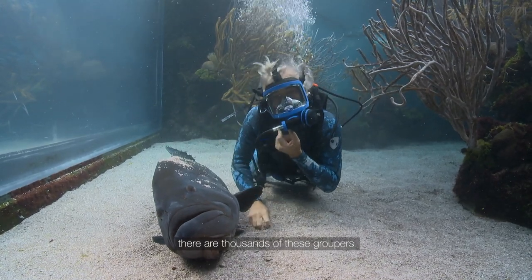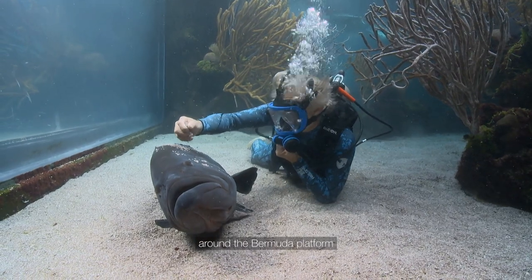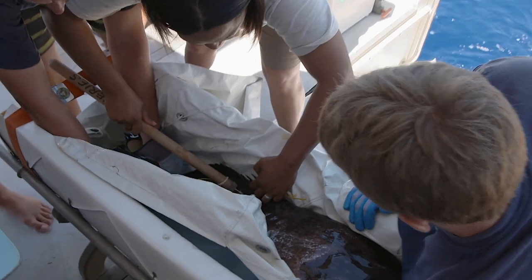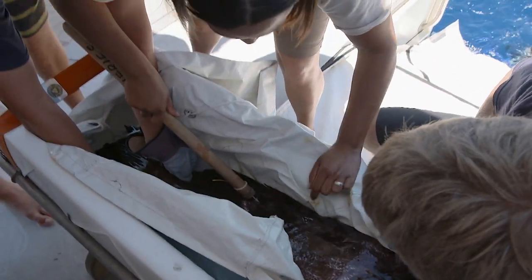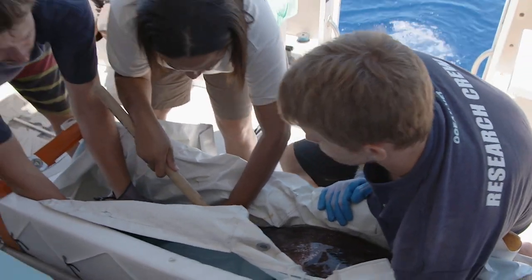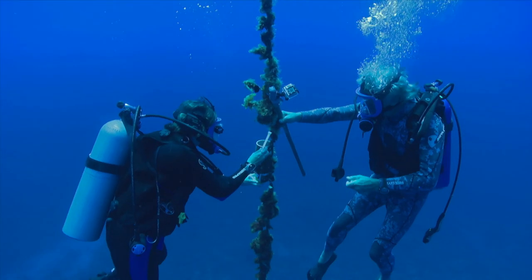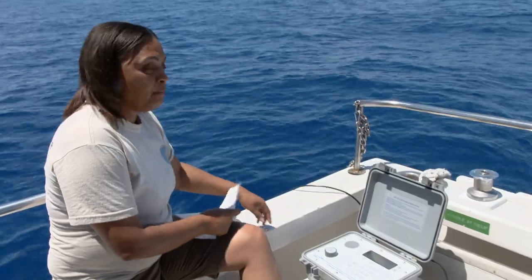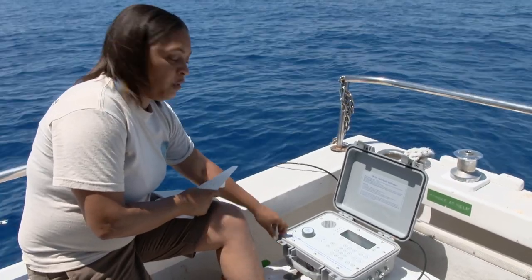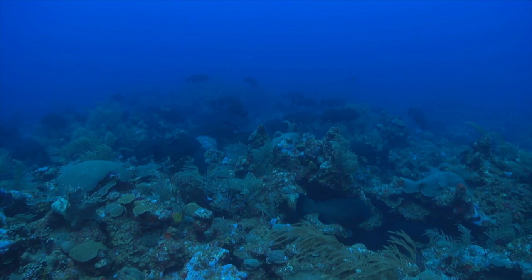There are thousands of these grouper patrolling the coral reefs around the Bermuda platform. The Bermuda Department of Fisheries has spent the last 10 years protecting these grouper. Tagged fish send their location to receivers positioned over the grouper's breeding sites. This enables the Department of Fisheries to map the exact spawning location and enforce a precise fishing ban where these fish breed.